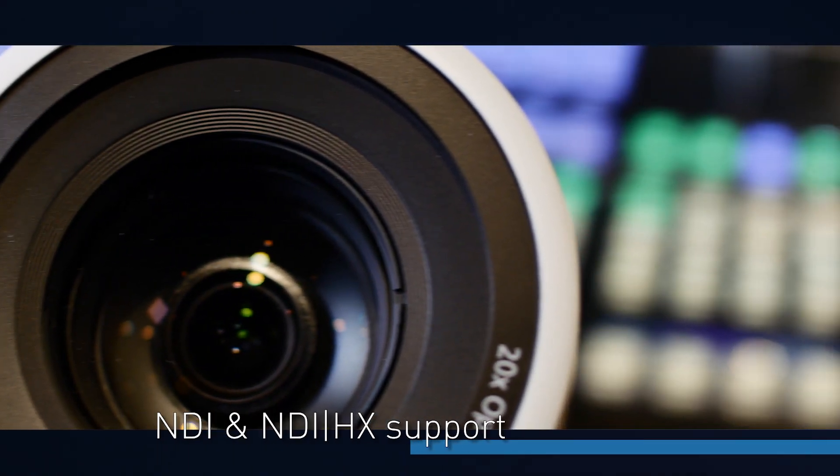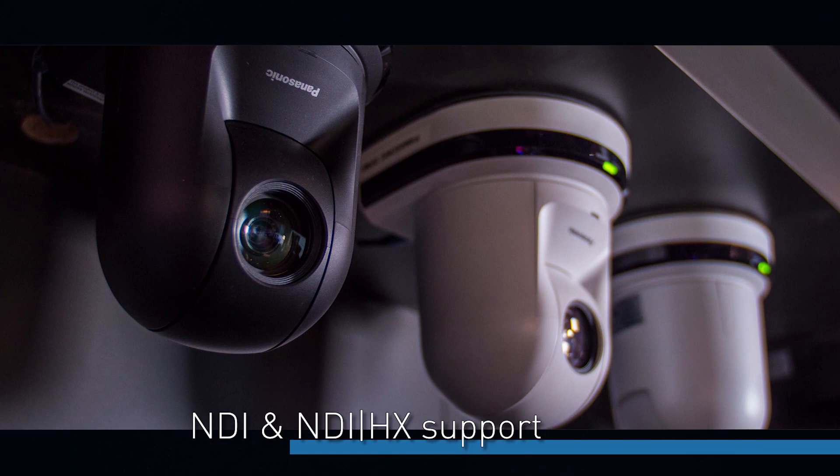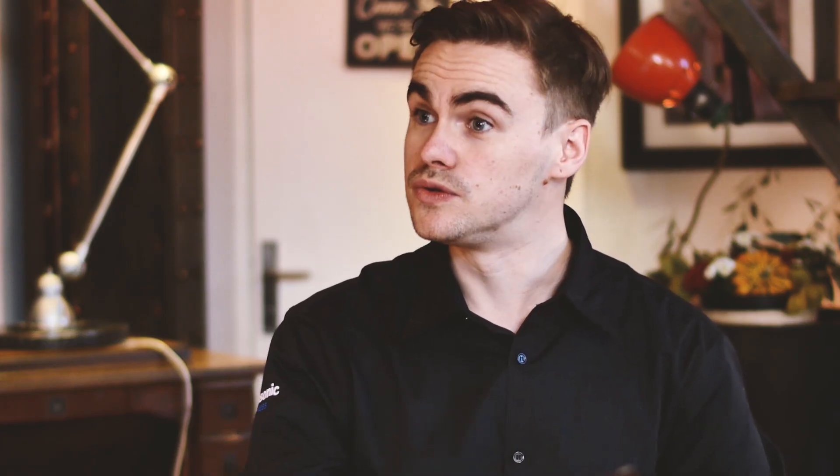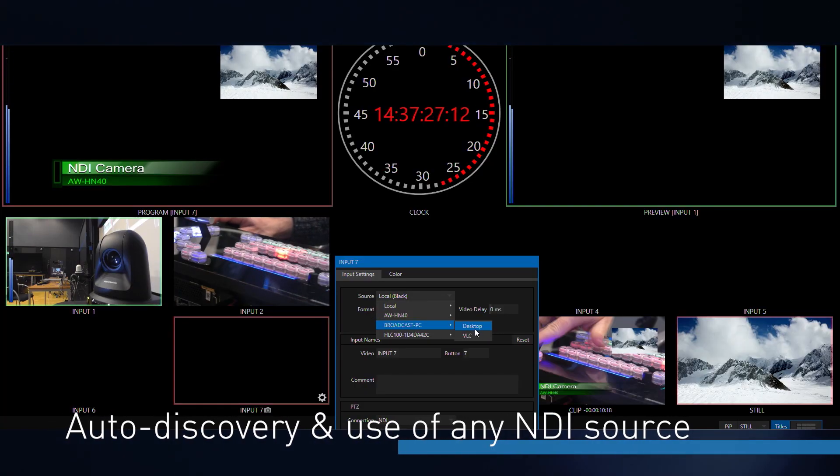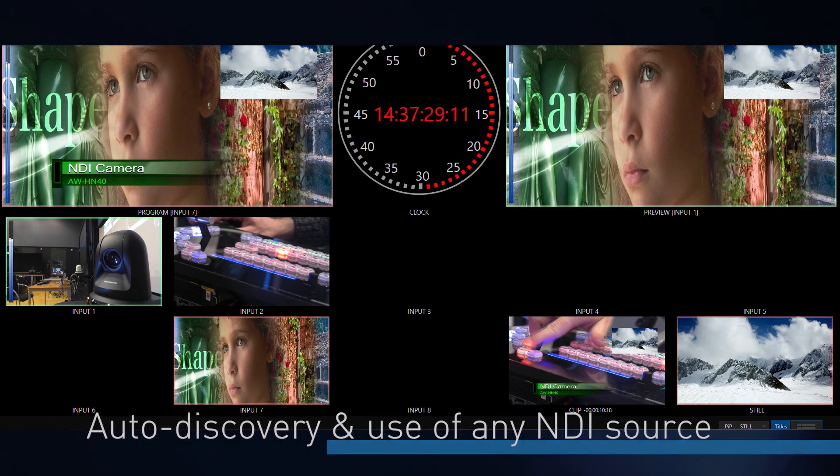One of the nice functions of this device is that it supports NDI and NDI-HX. Exactly, yes, and that means we can use NDI-compatible devices. We have our NDI-HX compatible PTZs as well, which we can take the IP inputs from. So we have two LAN terminals within the controller switcher and we can connect it straight to a network and do things like auto discovery and connect to the cameras over IP to take the NDI or NDI-HX streams.